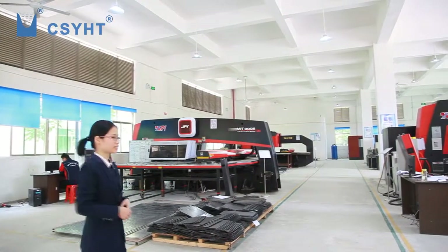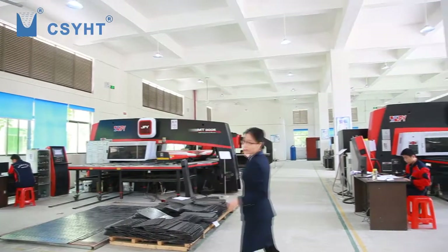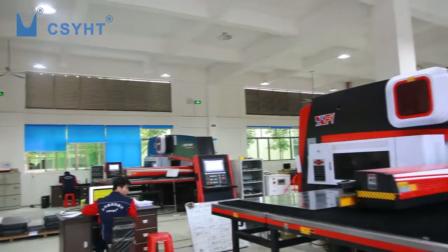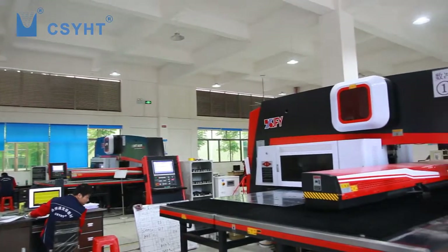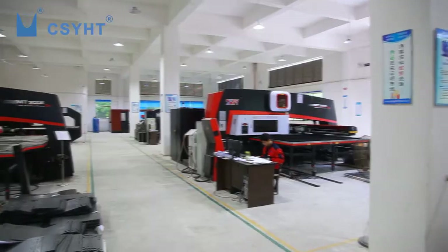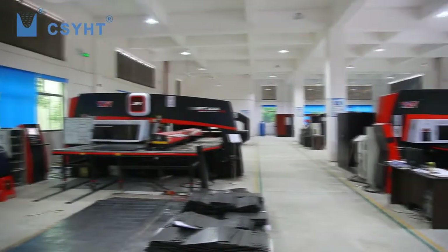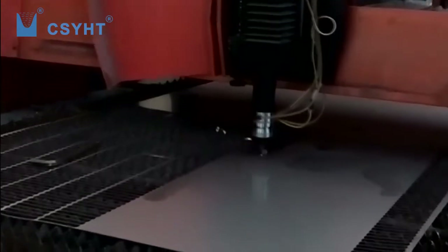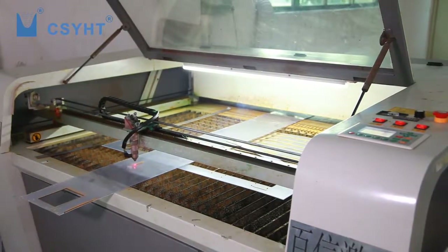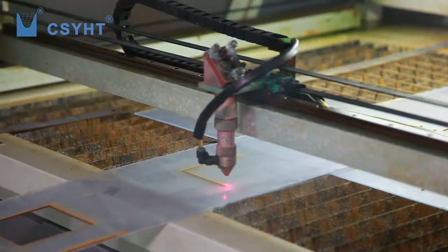Shana is introducing the production process in the Hardware CNC Workshop. You can see four CNC punching machines and two CNC laser cutting machines. The CNC punching machines work automatically and have high efficiency. The CNC laser cutting machine has high precision. They can produce about 1,000 sets of fiber optic patch panel per day.